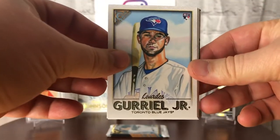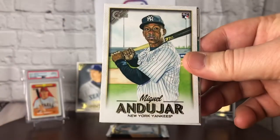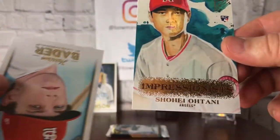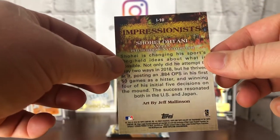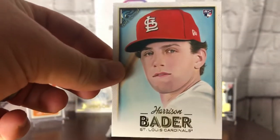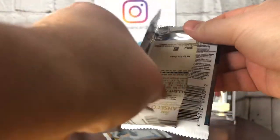Lourdes Goriel Jr. — beautiful rookie card — Justin Verlander, Miguel Andujar, beautiful. And here's our Shohei! What's special about this one? This is an Impressionist — might be some kind of special parallel. Artist is Jeff Molinson. And to round out the pack, Harrison Bader, Cardinals. So I think I've pulled every single card I've wanted — at least one of each player. Unless there's some autographed monster hiding in one of these final two packs — like a number 25 Acuna would be amazing.